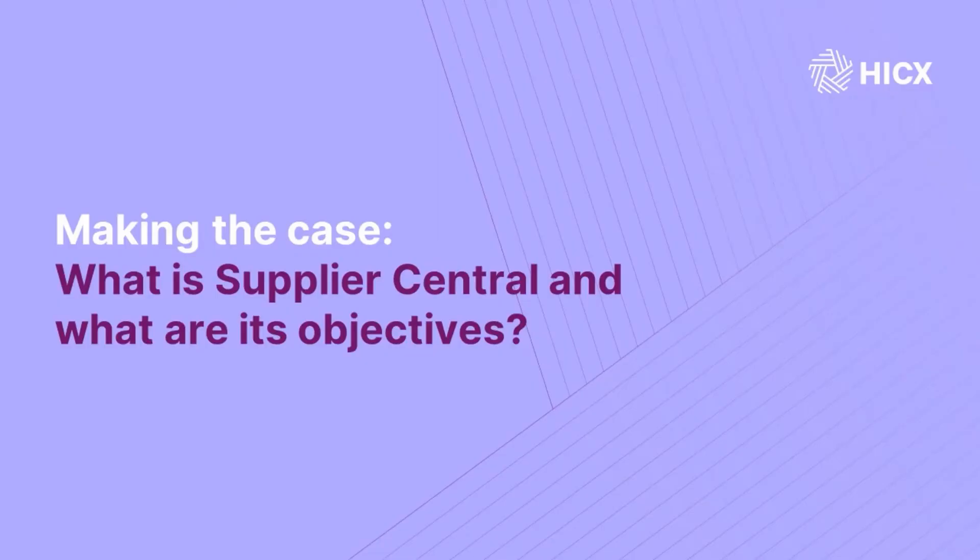Could you tell us a little bit more about Supplier Central as a project — its background and some of its objectives? Supplier Central is the name of the tool we use to manage our suppliers. It came from a project we started three years ago called IDOLS, where we wanted to transform and digitalize the way we manage procurement within Mondelēz.